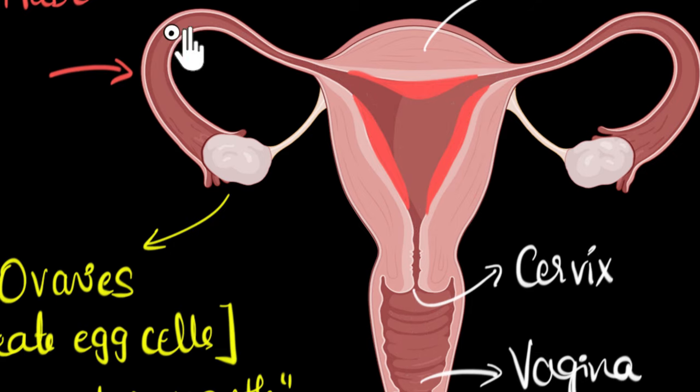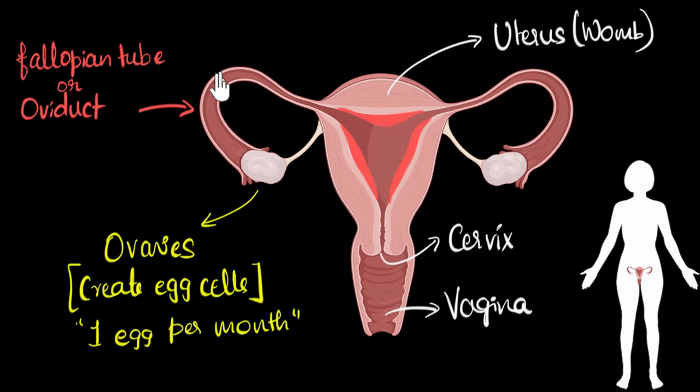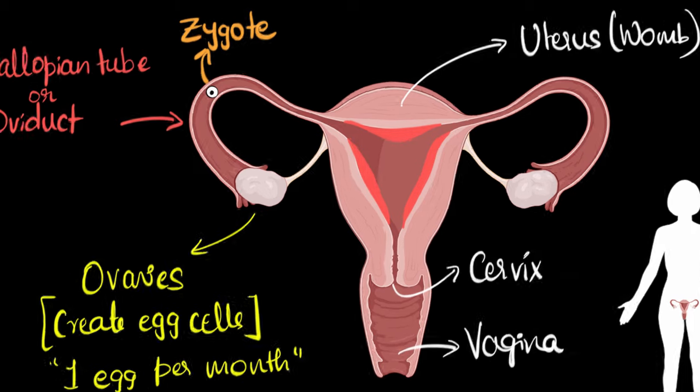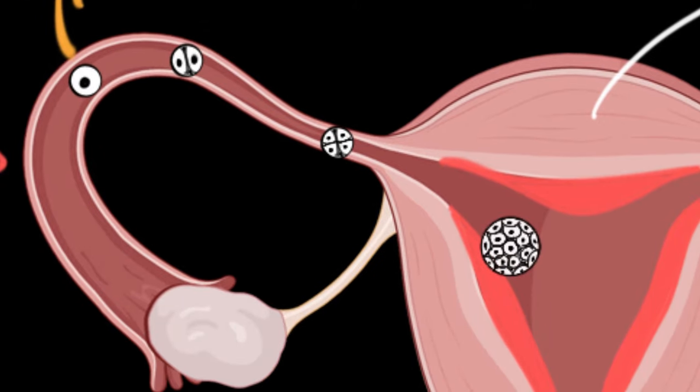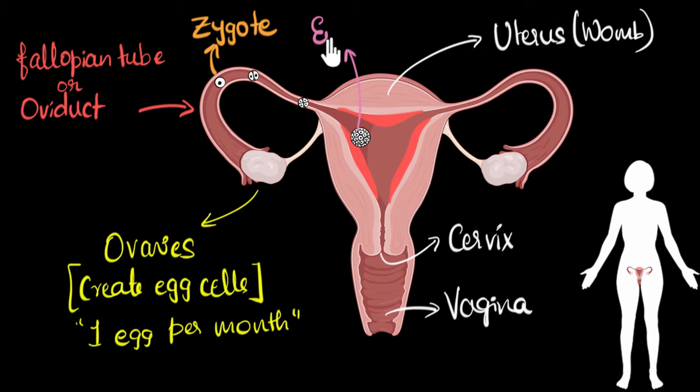We now end up with a fertilized egg called the zygote — basically the fused egg and sperm. As the oviduct pushes the zygote towards the uterus, the zygote starts dividing: from one cell to two, two to four, four to eight, and so on, until by the time it reaches the uterus it has converted into a ball of many, many cells. At this point we no longer call it the zygote — we call it an embryo.